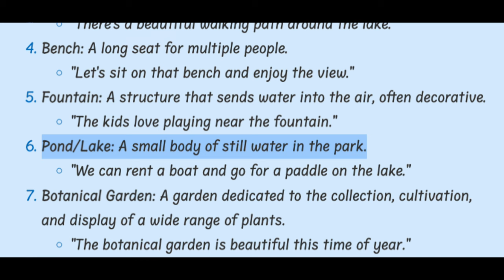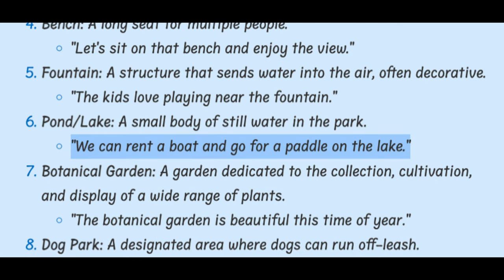Pond / Lake. A small body of still water in the park. We can rent a boat and go for a paddle on the lake.